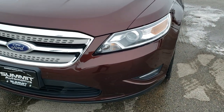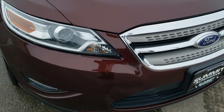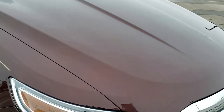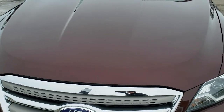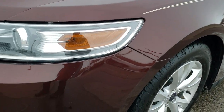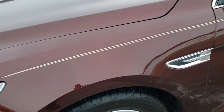Today we are checking out this super clean 2012 Ford Taurus all-wheel drive SEL. This vehicle has a 3.5 liter V6 motor and this one has been fully safety inspected by our service shop. It has a fresh oil and filter change, all the fluids have been checked and topped off, and this car is 100% ready to go.